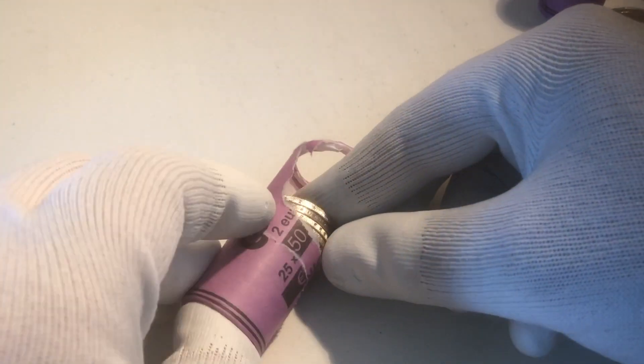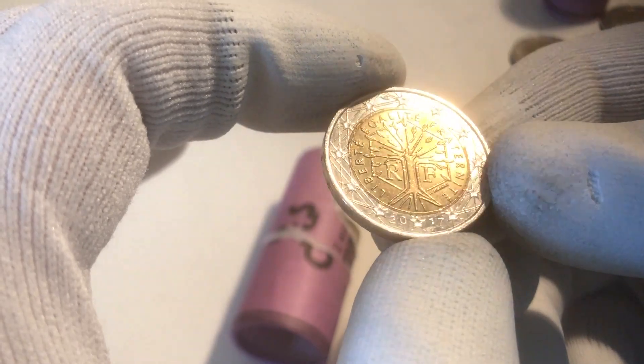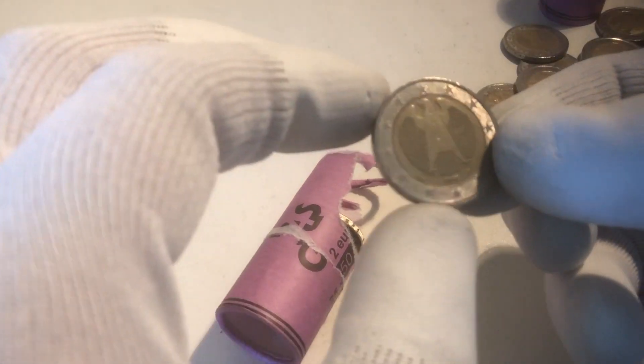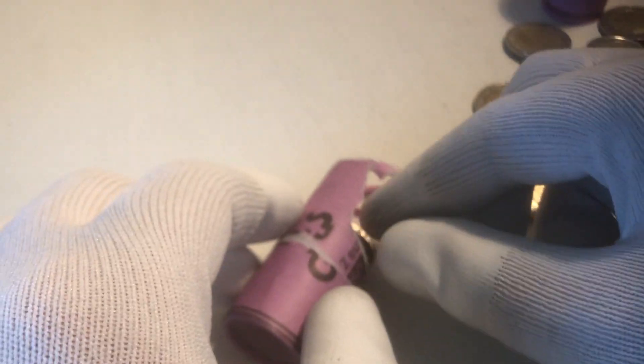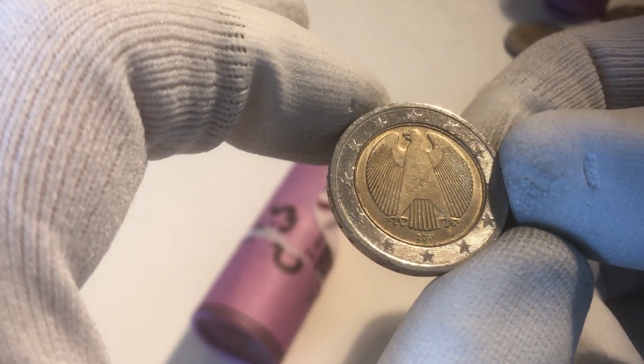We haven't found any commemorative yet — hopefully that will soon change. Hopefully this will be a commemorative. No, it's a coin from France from the year 2017. The next one is a coin from Germany from the year 2002, and here we have a coin from Germany as well from the year 2002.